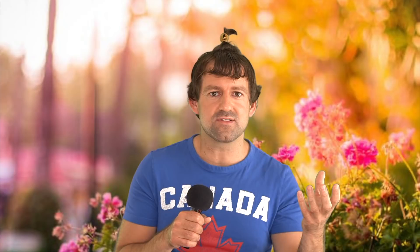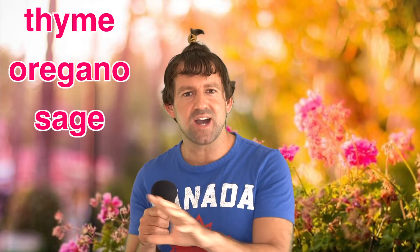Chives and onion greens are pretty similar, but chives are smaller — actually quite a bit smaller than onion greens. I looked it up before making this video, and the first result on Google said the main difference between chives and onion greens is that onion greens are considered vegetables, whereas chives are typically considered herbs. The difference between a vegetable and an herb is that herbs usually have a really strong flavor — like thyme, oregano, sage, those kinds of plants. Do chives have a stronger flavor? I'm not sure.